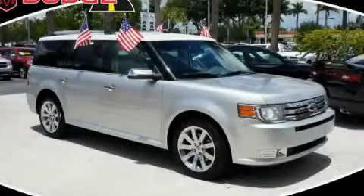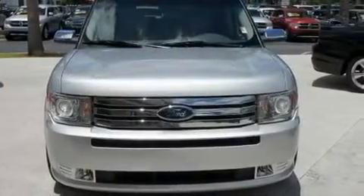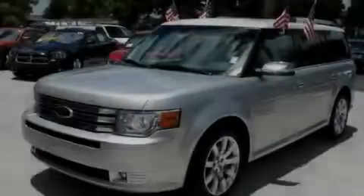This is a 2010 Ford Flex, a great blend of utility, comfort, and style. It features a six-cylinder engine and an automatic transmission.